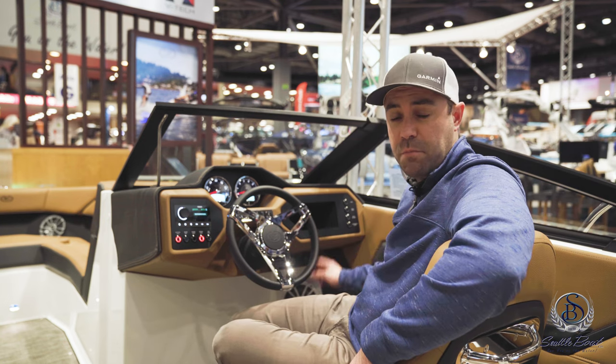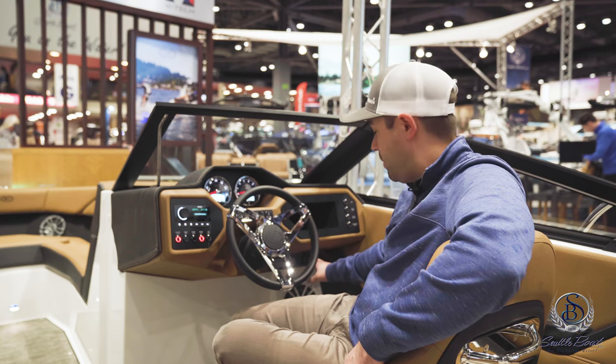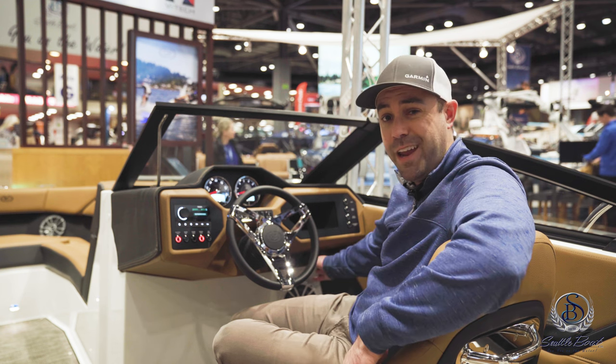Next to the cubby on the starboard side, you have some buttons for your bilge blower, bilge pump, and things like that. Underneath the ignition key switch, there are USB outlets for either listening to the stereo physically with a cord or charging, and a 12-volt outlet.